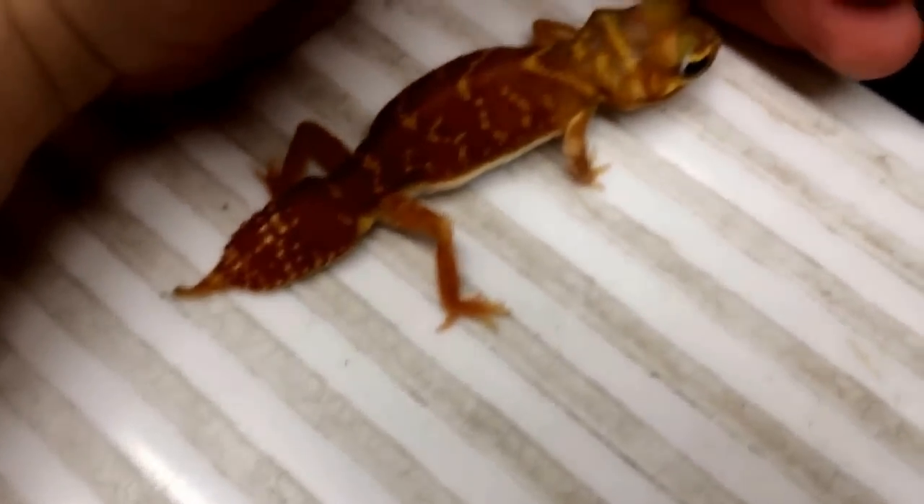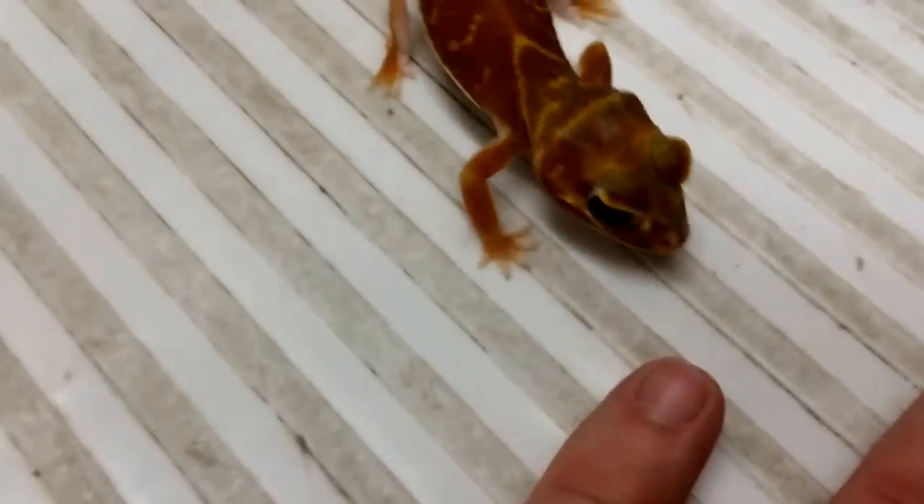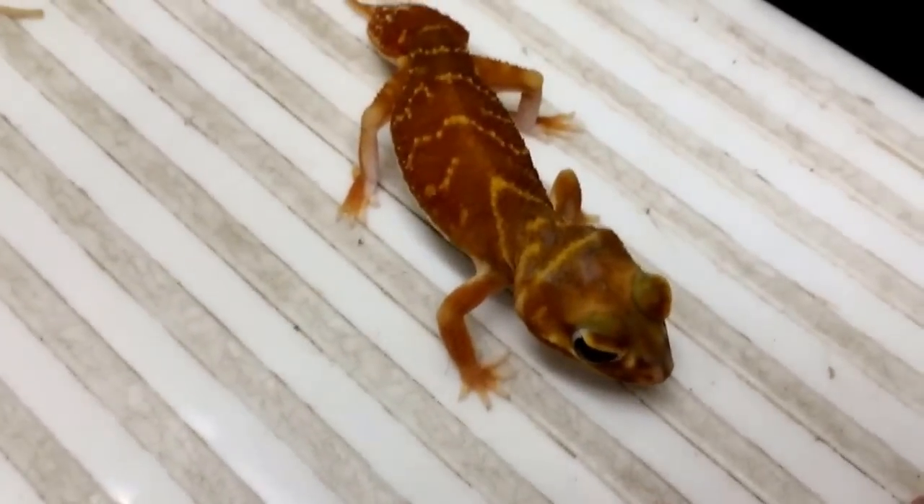These guys are a lot more tolerant of handling. He's going to act a little bit crazy right now just because he actually had an eye cap — he didn't shed properly over his eye, so I just had to remove that. I had to rough him up a little bit, so he's not too happy. But you guys can see right away that he's not trying to bite or anything like that.